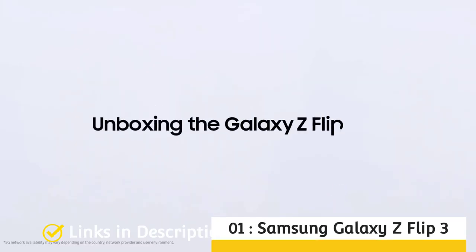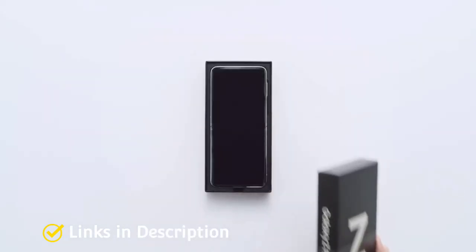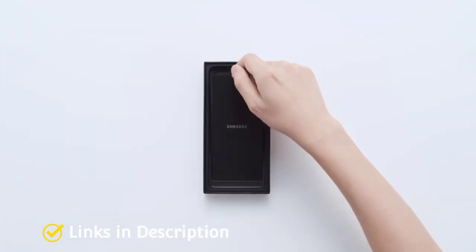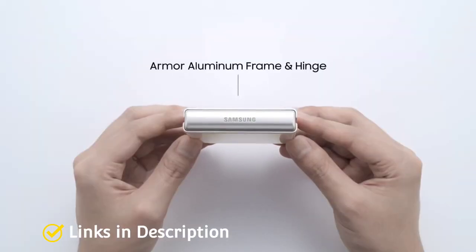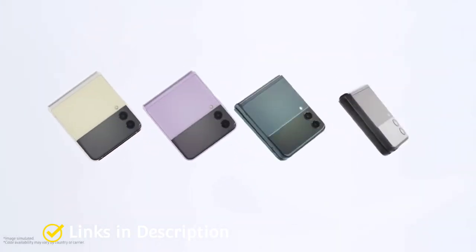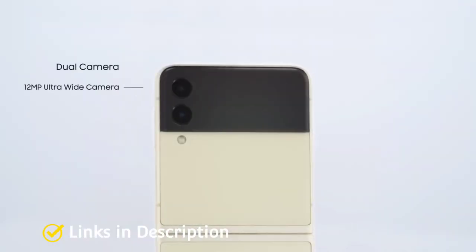Samsung Galaxy Z Flip 3 — overall the best foldable phone. Flip phones are better than ever with the Samsung Galaxy Z Flip 3. Samsung took the Galaxy Z Flip 5G and fixed all of the issues users had. The Flip 3 is now equipped with a larger cover screen that houses scrollable widgets, while also doubling as a viewfinder for the dual camera system. Like the Galaxy Z Fold 3, the Z Flip 3 is one of the first folding phones to feature an official IPX8 water resistance rating.